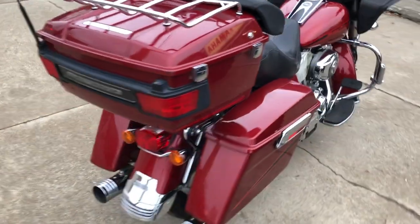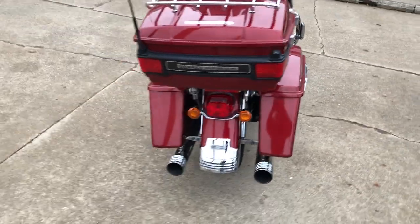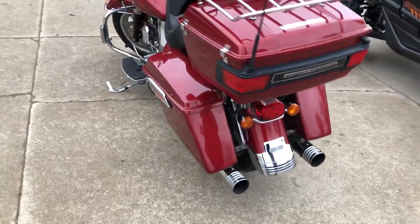It's just been serviced at the dealership, inspected, all fluids changed and ready to ride. It's a great bike for the money.